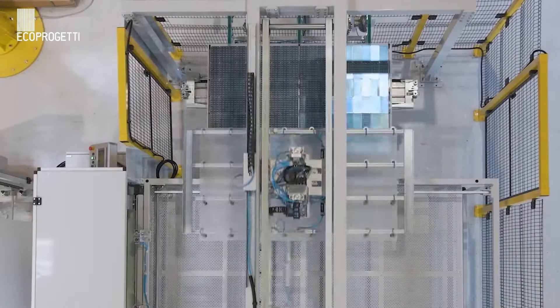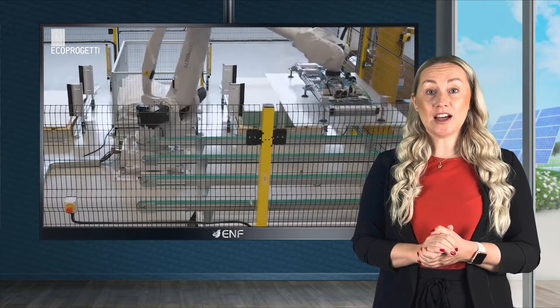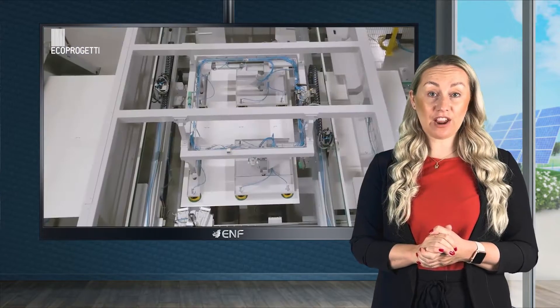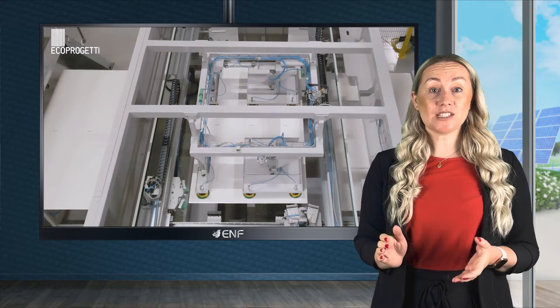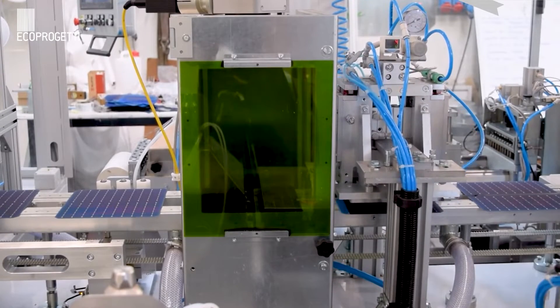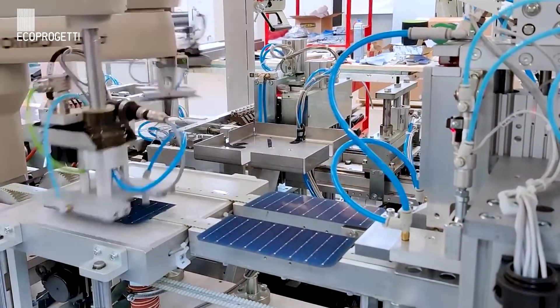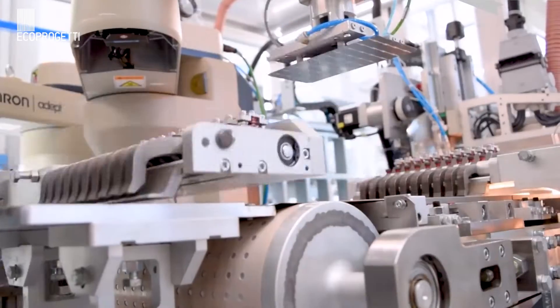It is also fully compatible with bigger solar cells of up to 210mm in size in full, half and third cut configurations. EcoProgetti's fully automatic 500 megawatt line requires a minimum production area of 3,000 square metres, while the suggested warehouse area for raw materials and completed solar panels is about the same size as the production area.